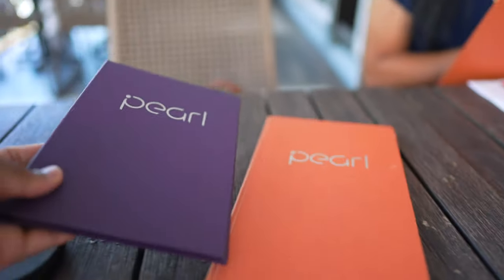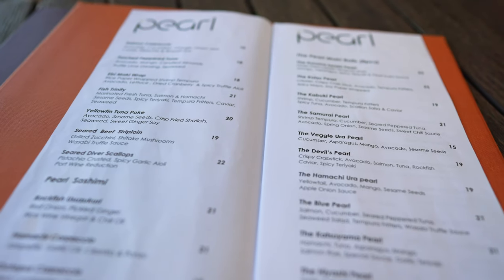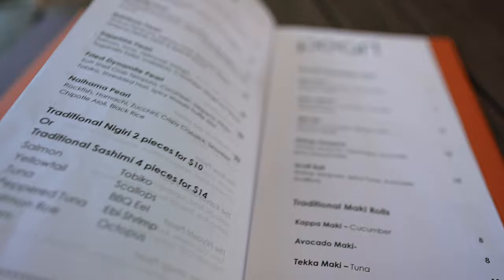The menus are absolutely gorgeous — I really like the font on them. I'm looking at the black pearl and maybe the fried dynamite pearl. We're going to treat ourselves to two things each so we can try everything. The black pearl has salmon, tuna, rockfish, barbecue eel, scallions, teriyaki sauce, and black rice. I'll get the golden pearl and also the pork and chicken dumpling — the pork and chicken gyoza, steamed, with spiced sesame teriyaki sauce.